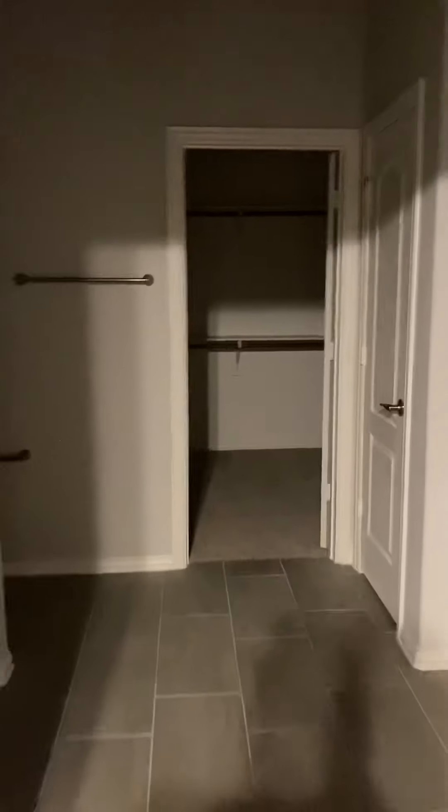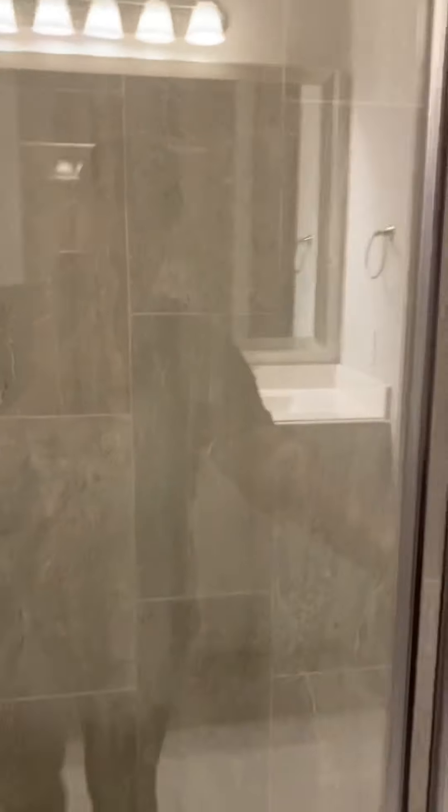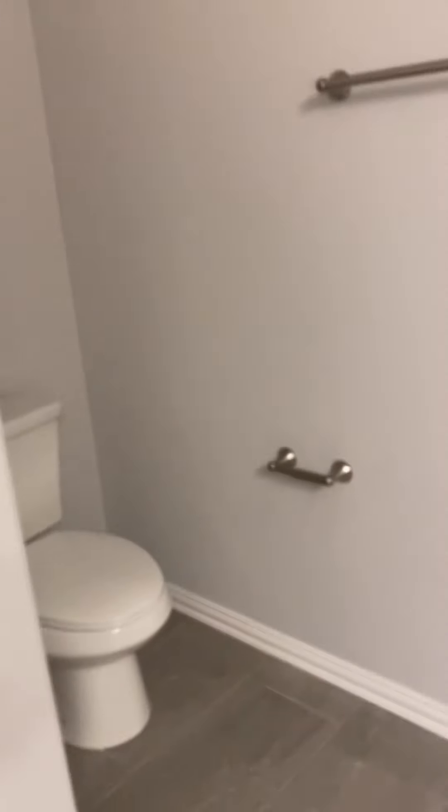This is the upstairs master — huge shower, toilet, and another great closet.